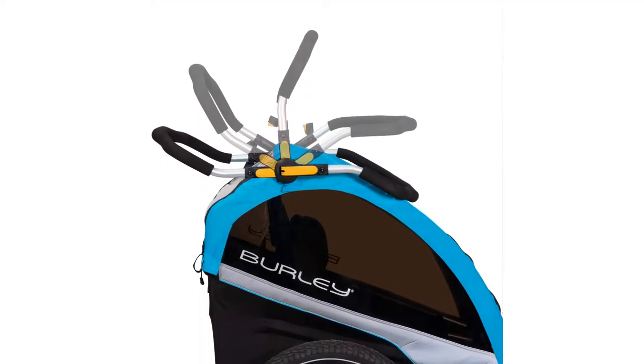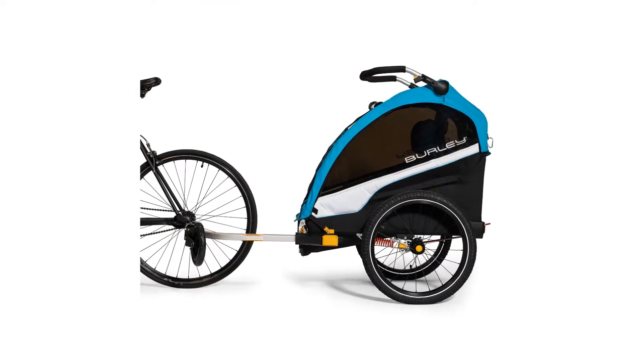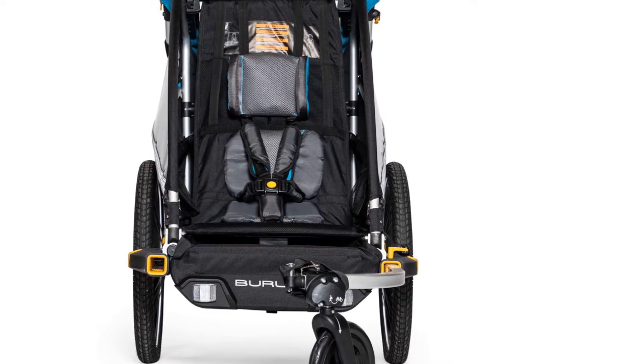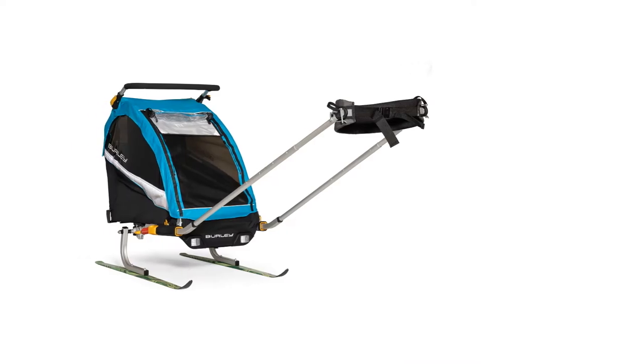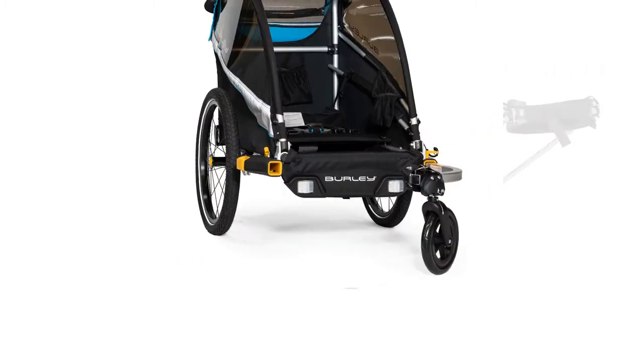Learning to fold and unfold this trailer can be tricky at first — it gets easier, but you'll need to practice. Despite these minor flaws, we appreciate the Delight for its extreme versatility and high quality, making it a trailer that we think you'll love using for years.